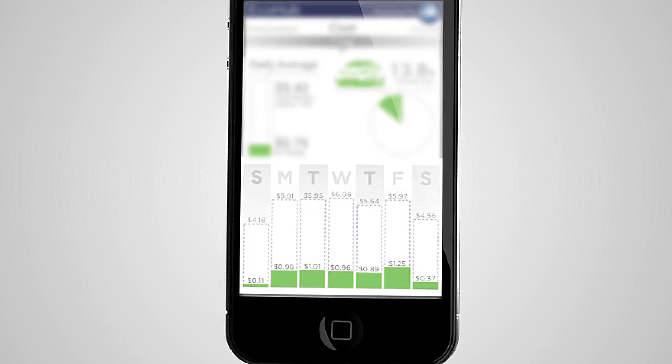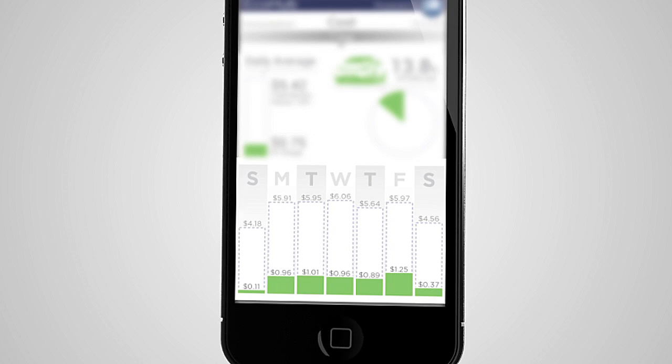I think it looks good. I like the view of the different days, and you can also see how much of the power you've used just for the Volt.